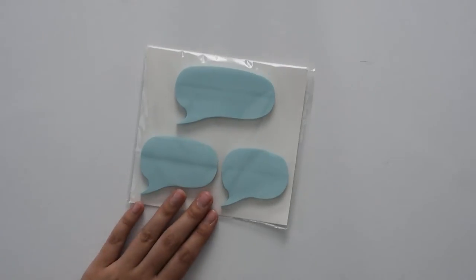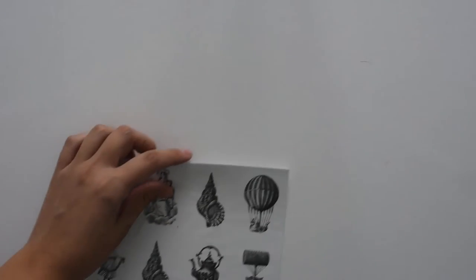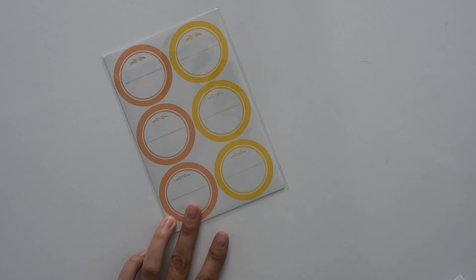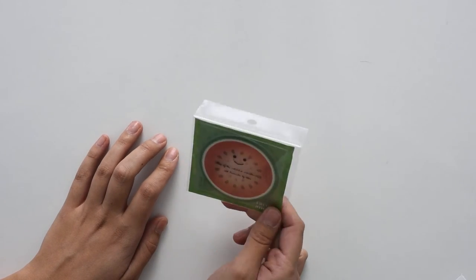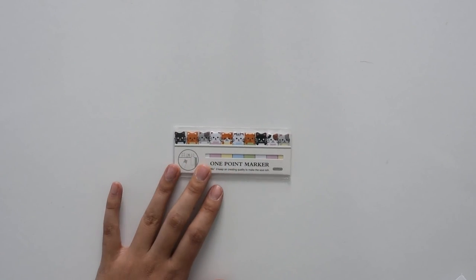Next are these Speech Bubble sticky notes in three different sizes, this little notebook that you can use to jot down things when you're out and about, some vintage looking stickers — there are two sheets in there — these little tags that you can use for organizing or for gift tags, these little watermelon sticky notes which don't actually have a face on them, that's just the packaging, but these are really cute. And then these little kitty cat page flags, which are adorable.